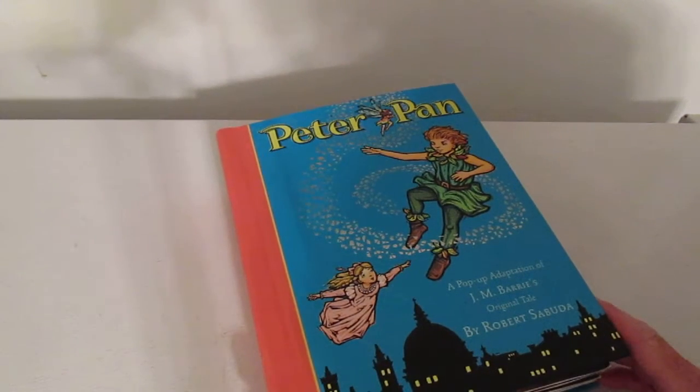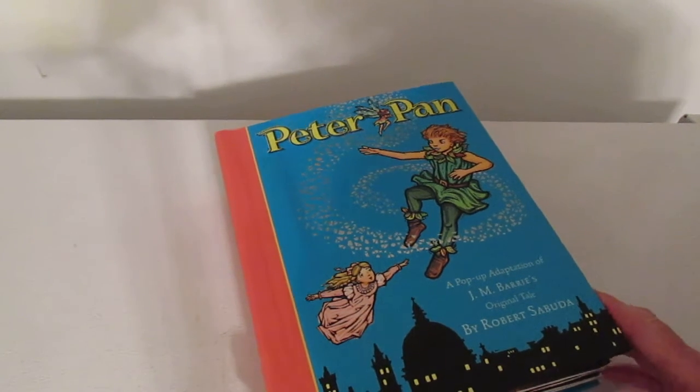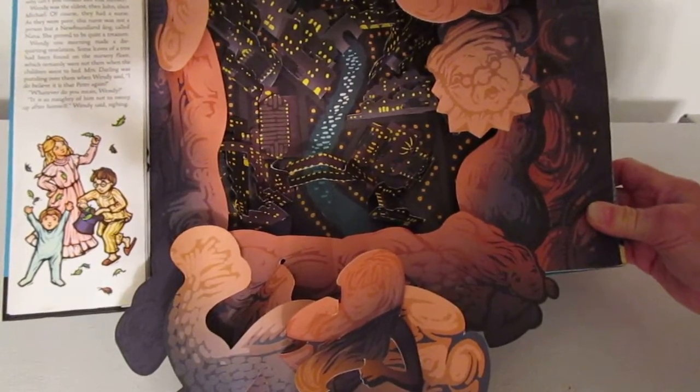Peter Pan, a pop-up adaptation of J.M. Barrie's original tale of Peter Pan, and this book is created by Robert Sabuda. And oh, is it nice. Look up in the clouds — they're flying.